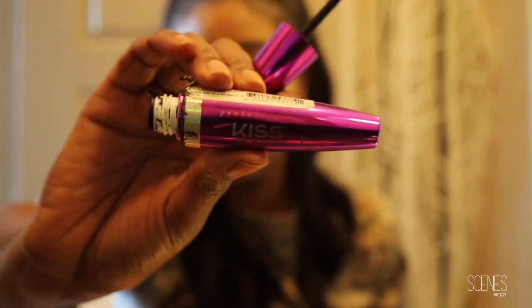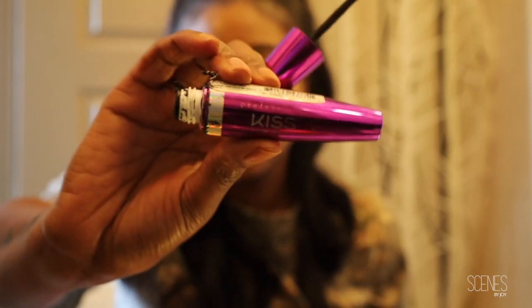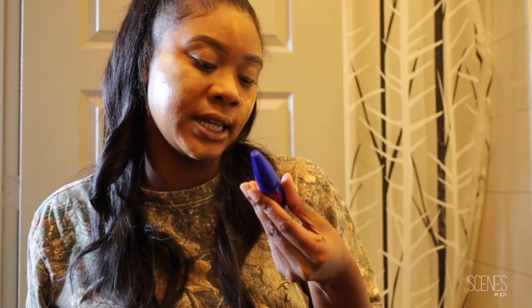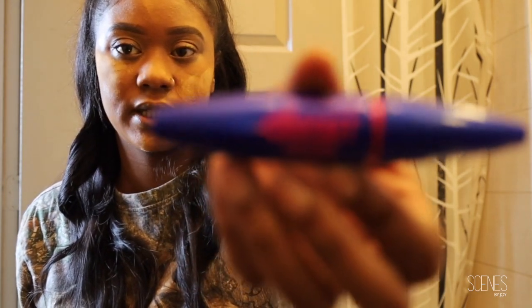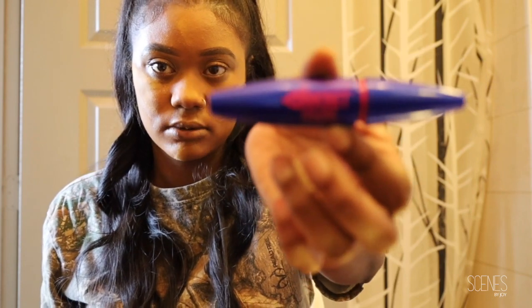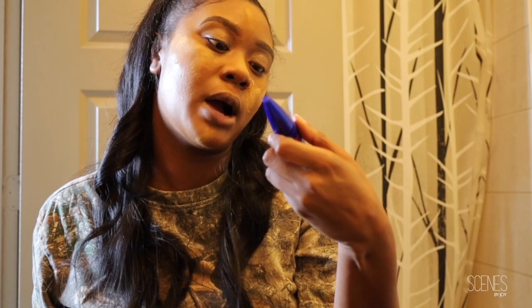I go over my lashes sometimes but for the most part I just wear my real lashes because I don't have time. I just got some Kiss mascara from the beauty supply and then I go over it with the Maybelline Rocket Volume Express mascara. I don't have the patience to make the camera focus on it, but that's what I'm using.